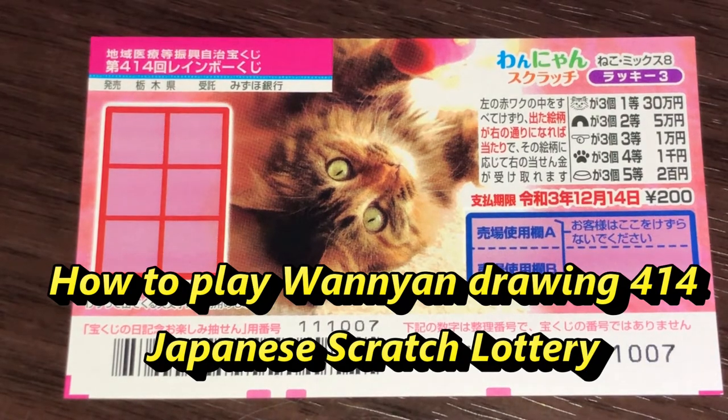Hello my lottery friends, it's James in Japan. It is Friday, November 20th, 2020. You're looking at a new Japanese scratch ticket called Wanyan for drawing 414.